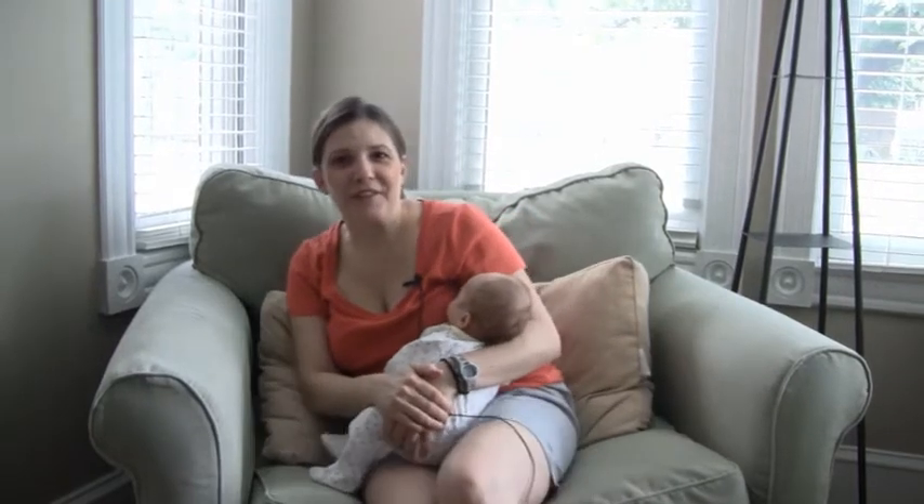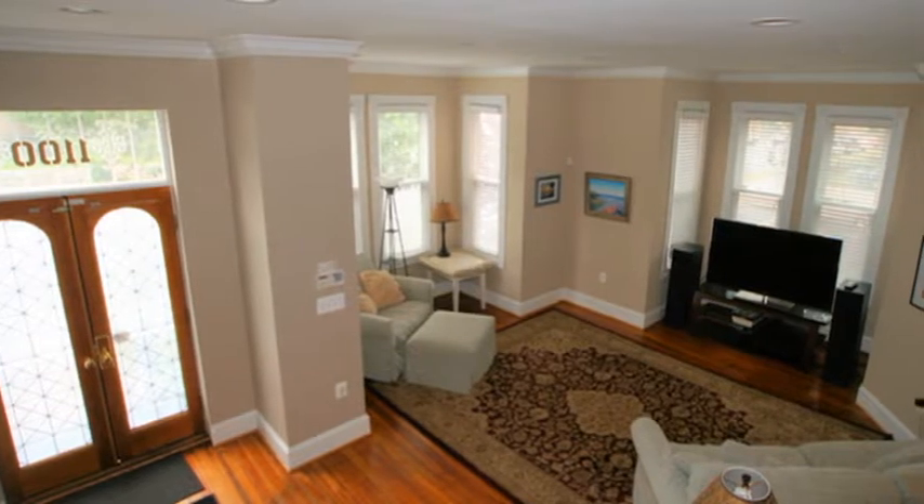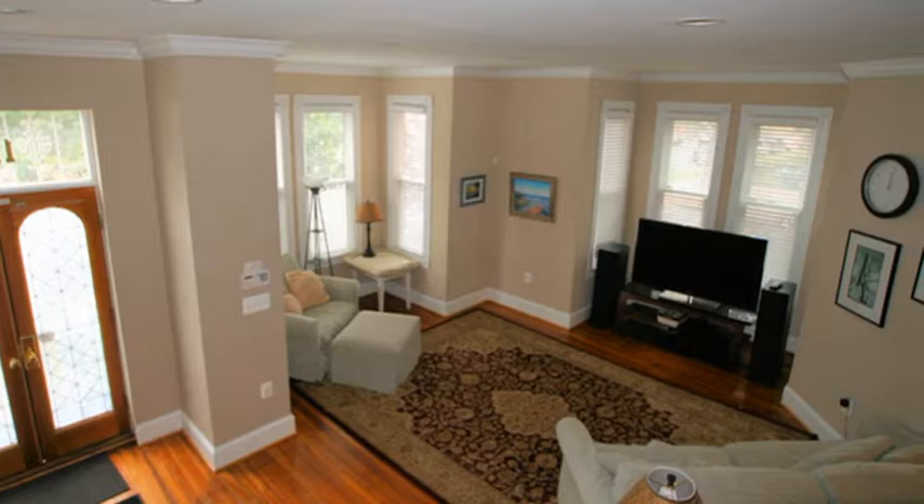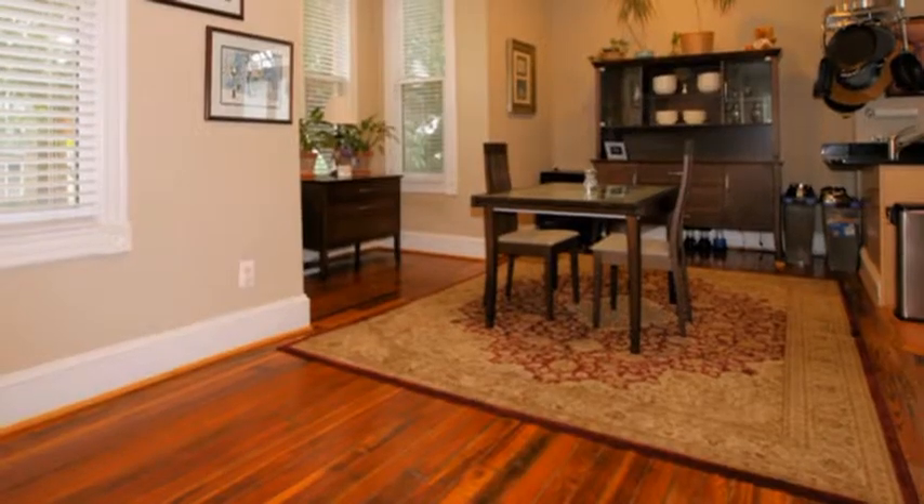Hi, I'm Dana and I've lived in this home for about seven and a half years with my husband and our two sons. The first floor is basically one big great room, which we enjoy because the family can be together when we're in the living room or the dining room or the kitchen.